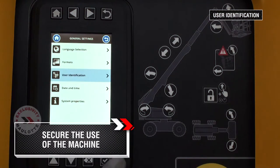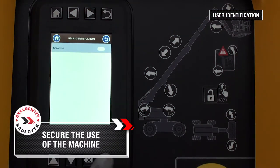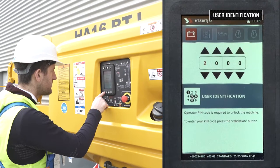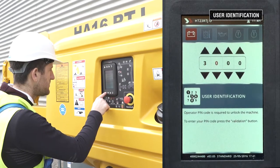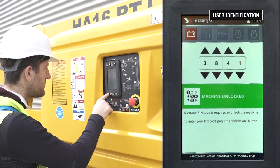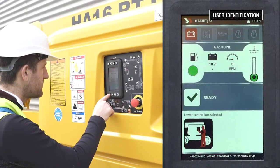The machine owner can secure the use of the machine by locking it with a four-digit code. This feature prevents unauthorized machine access and use, enhancing security by reducing the risk of accidents. It is an ideal solution for machines operating in sensitive or public areas requiring a high level of security. It also provides theft protection. To use the machine, the operator has to enter the code.